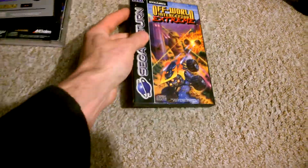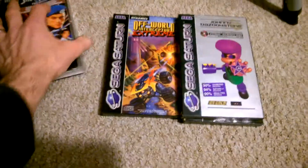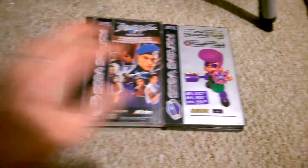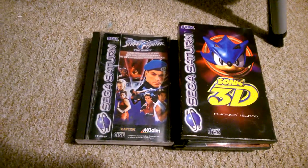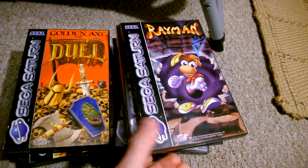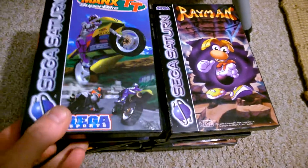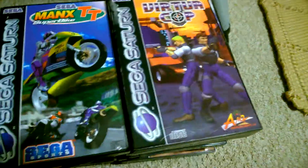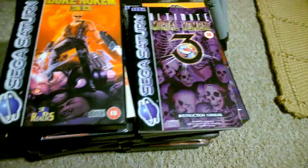So yeah, those are my Sega Saturn pickups. It's been really nice to get such a large quantity all in one go — it's quite rare that I find Saturn games. That's had a nice injection to the collection and brought me one step closer to the complete PAL library. Thanks for watching, leave your comments below, I'll see you soon.